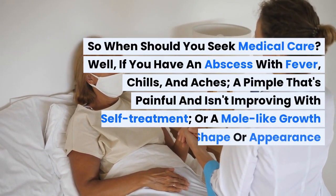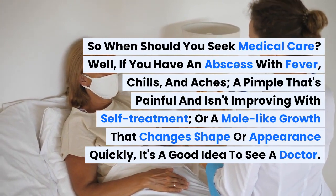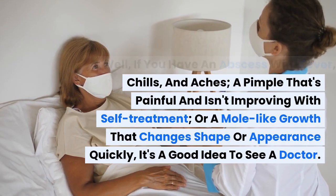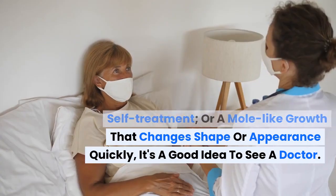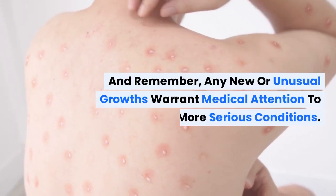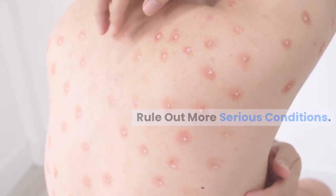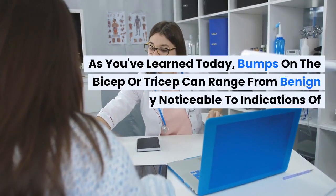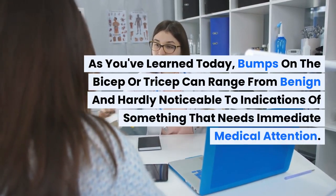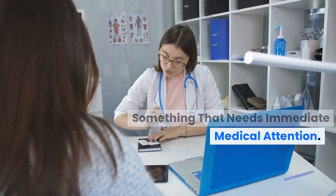So when should you seek medical care? If you have an abscess with fever, chills, and aches, a pimple that's painful and isn't improving with self-treatment, or a mole-like growth that changes shape or appearance quickly, it's a good idea to see a doctor. Remember, any new or unusual growths warrant medical attention to rule out more serious conditions. Bumps on the bicep or tricep can range from benign and hardly noticeable to indications of something that needs immediate medical attention.